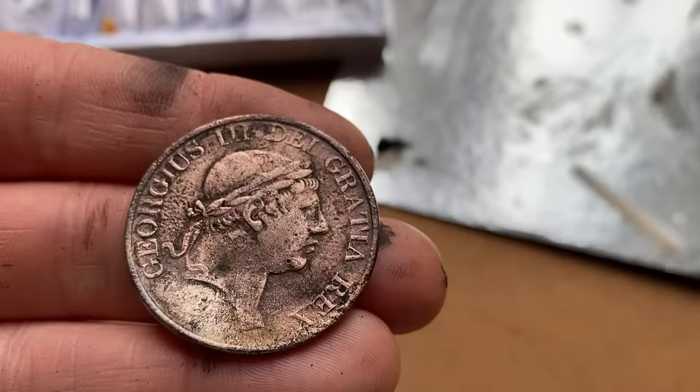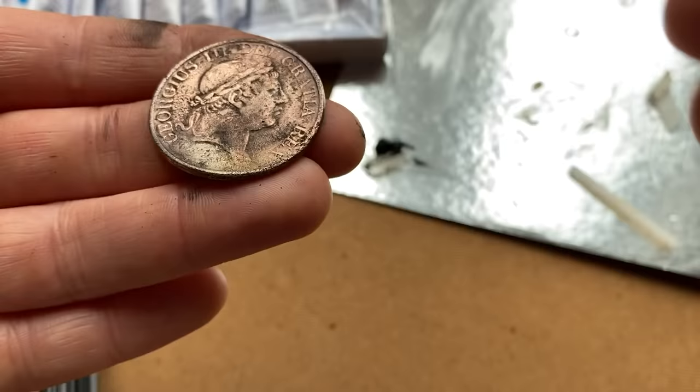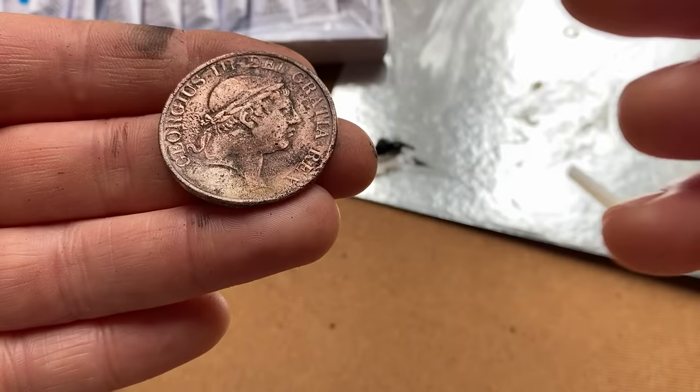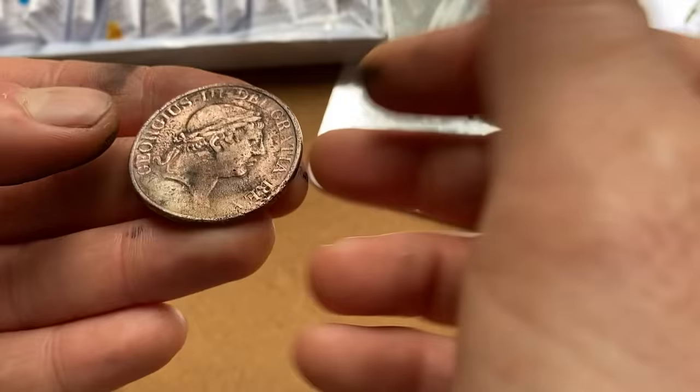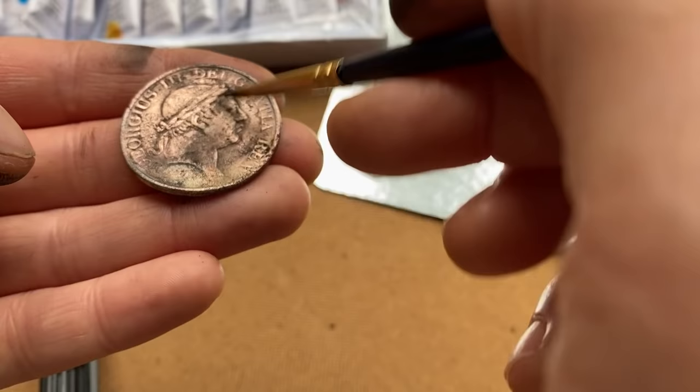Just build up the layers slowly, then rub it off, and it looks more like a real worn coin as opposed to a shiny piece of metal. Go into different areas, add a bit, take it off, put it on, so it gets a gruntier feel about it — like it's actually been through greasy palms in a pub.